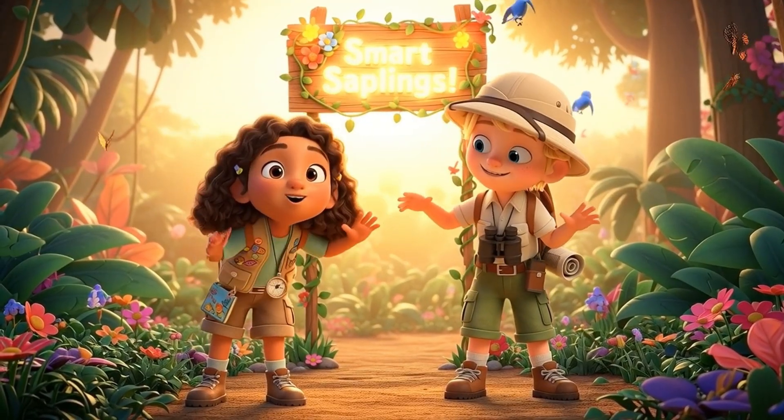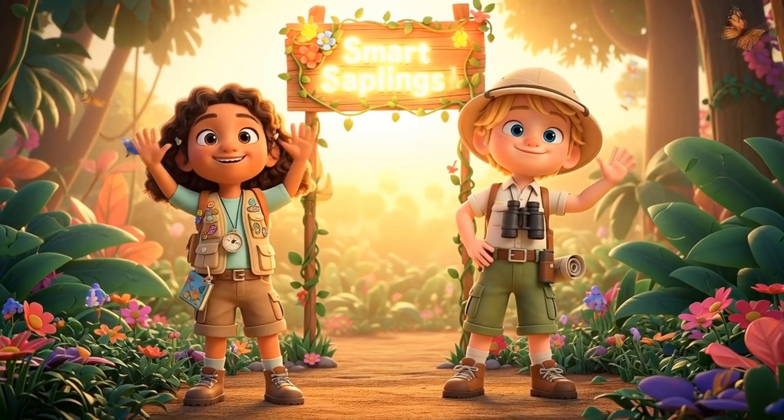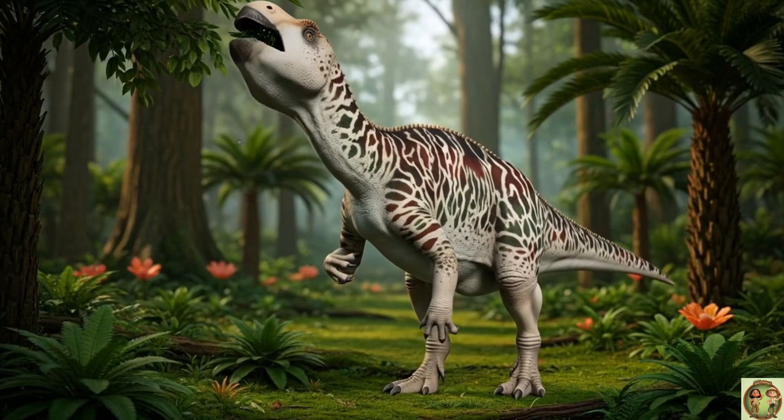Hi everyone! Welcome to Smart Saplings! Come join us for today's fun fact! Hey there, Dino Explorers!